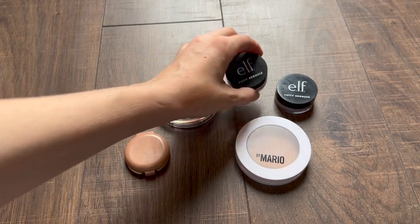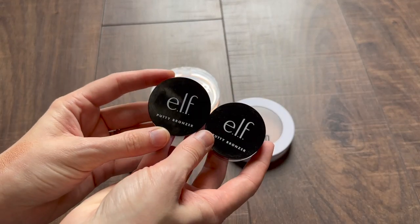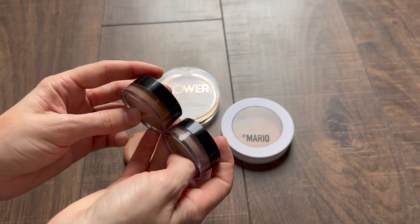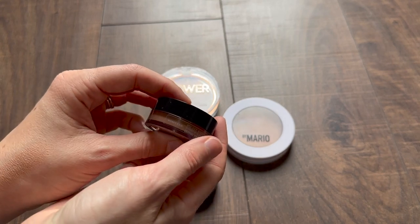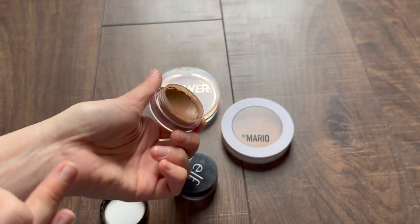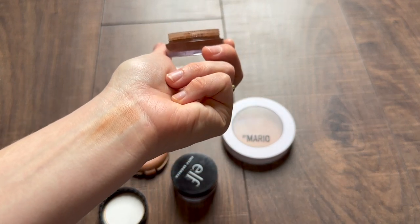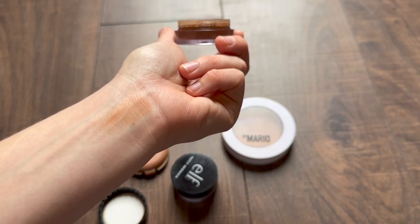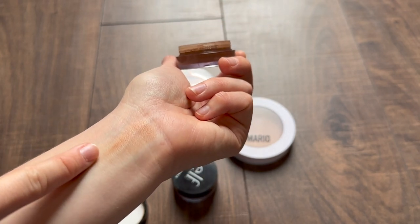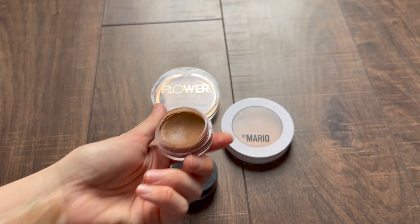Let's talk about these e.l.f. bronzers real quick. A friend of mine actually bought all the shades. I was telling her I wanted bronzers that weren't super pigmented, and she gave me a couple of shades — a warm shade and a cool shade. Let's start with the warm one: this is the shade Honey Drip. This is very different from the Flower Beauty one — first in that it's a cream, but it's also matte. That can be very helpful when I wear a lot of glowy products, and it's nice to add something that's not super glowy.